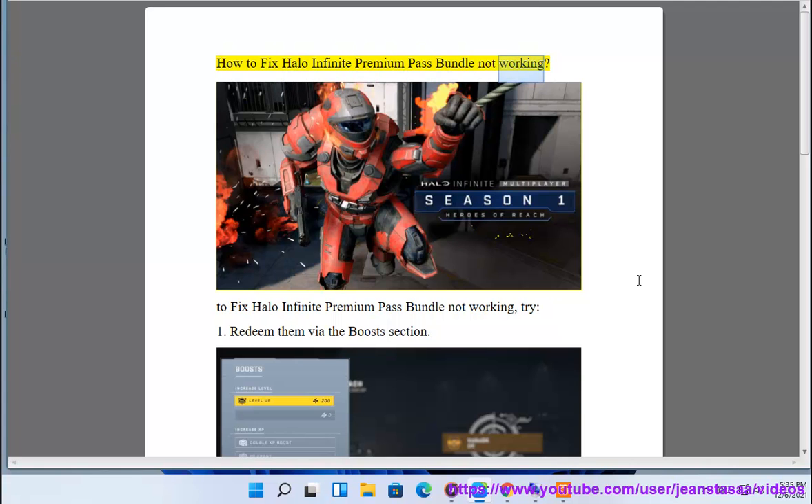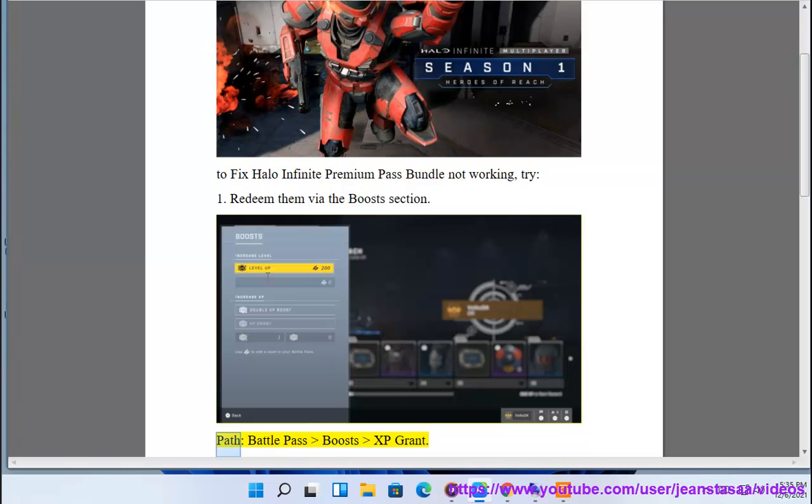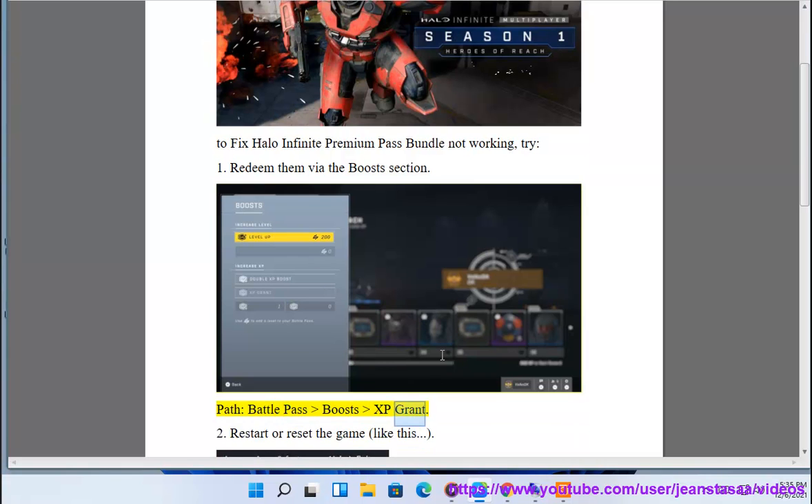How to fix Halo Infinite Premium Pass Bundle not working. To fix Halo Infinite Premium Pass Bundle not working, try: 1. Redeem them via the boost section — Battle Pass Boost XP Grant.